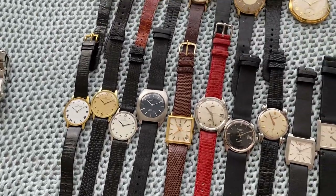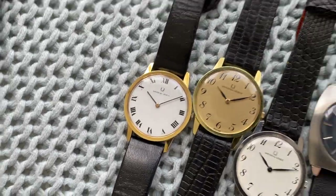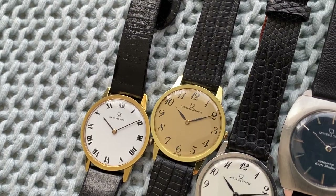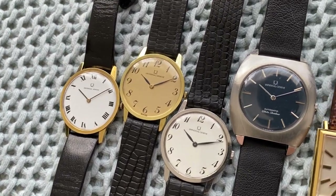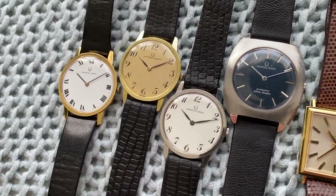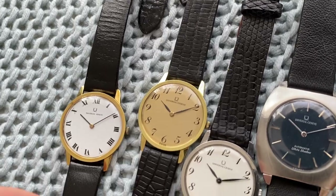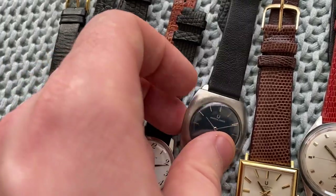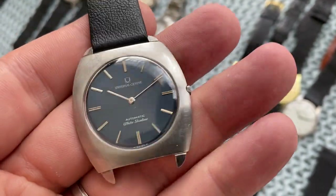Moving on, we've got a small selection of Universal Genève and Longines — I have many more but this listing already has about 150 watches and I didn't want to go over that. If you're looking for a specific model I still have a bunch more. We've got a few simple Colorol Travel — this one with original strap and buckle, and this one with two Breguet numerals — quite pretty.